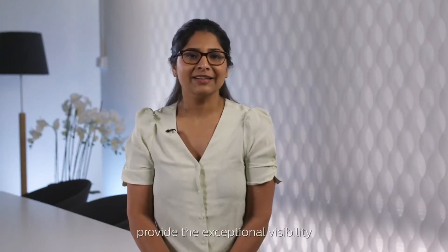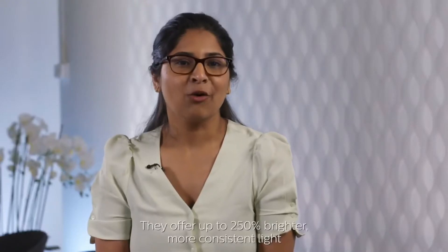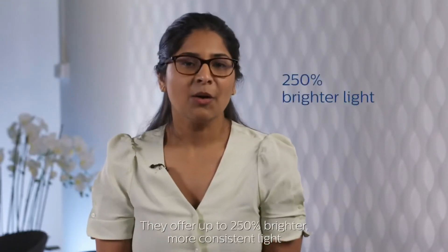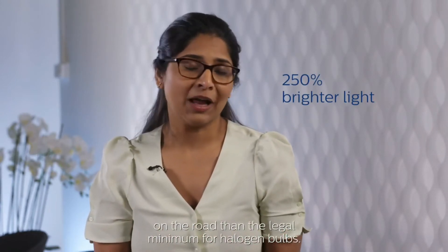The new Philips Ultinon Pro 9000 headlight bulbs provide the exceptional visibility that you need while driving. They offer up to 250% brighter, more consistent light on the road than the legal minimum for halogen bulbs.